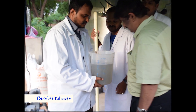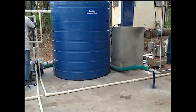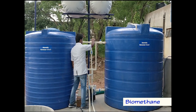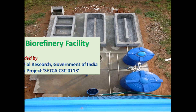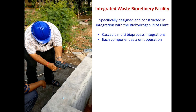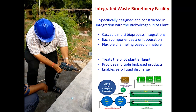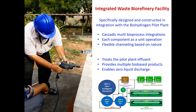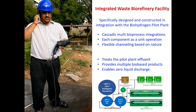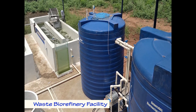Two anaerobic digesters with 5 m³ and 3 m³ capacities are designed with energy efficiency, recirculation, and feeding to produce biogas. An integrated waste biorefinery is designed and constructed in continuation with the biohydrogen pilot plant facility to enable maximum carbon resource recovery and generation of bio-based products, with the support of the CSIR Task Force project on sustainable waste management technologies.